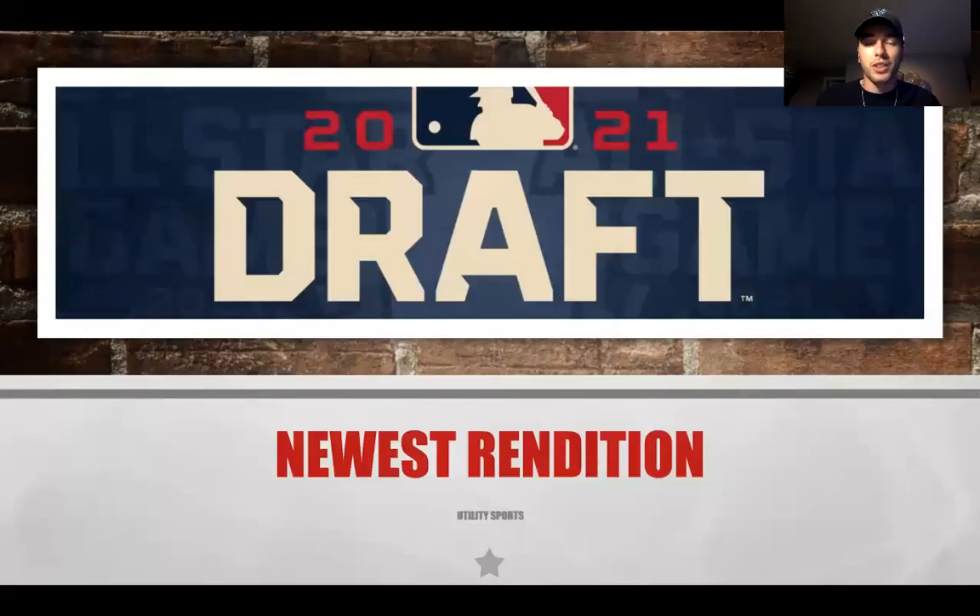Hello there and welcome back to Utility Sports. If you enjoy MLB content, this is the place to subscribe. We cover a lot of MLB content throughout the entire year — transactions, the MLB draft, and stuff going on within the season. So make sure you are subscribed. We are going to get into the video. It is a mock draft, the newest rendition for Utility Sports. Let's jump right into it.